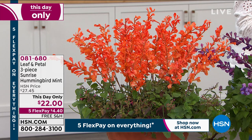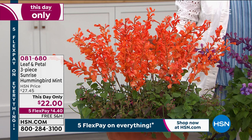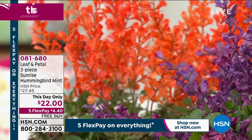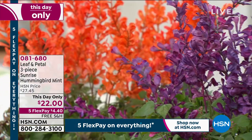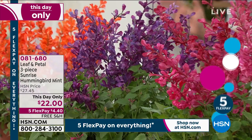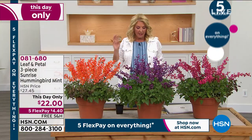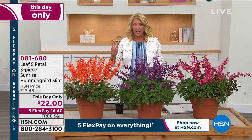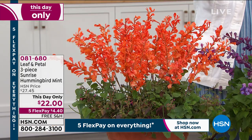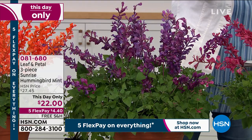Before we get to the chandeliers, let's do this — this is amazing. You're actually getting three of these, called the Sunrise Hummingbird Mint. It's a this-day-only deal at $22, and of course we have five flex and free shipping only for this weekend. You're seeing that five flex on everything. It's your choice of three different colors of three — do you want the orange, the beautiful blue, or the violet?